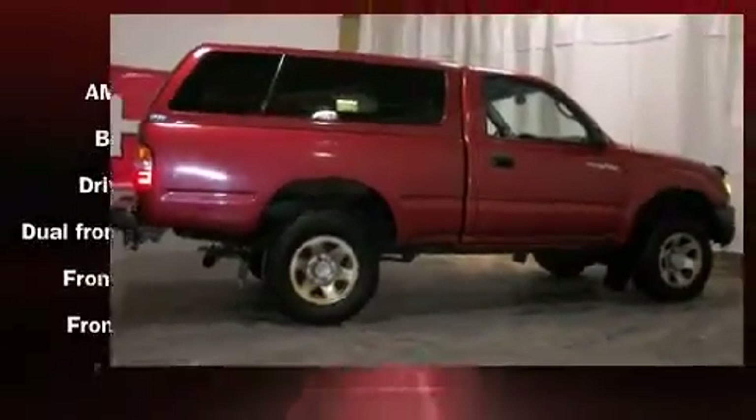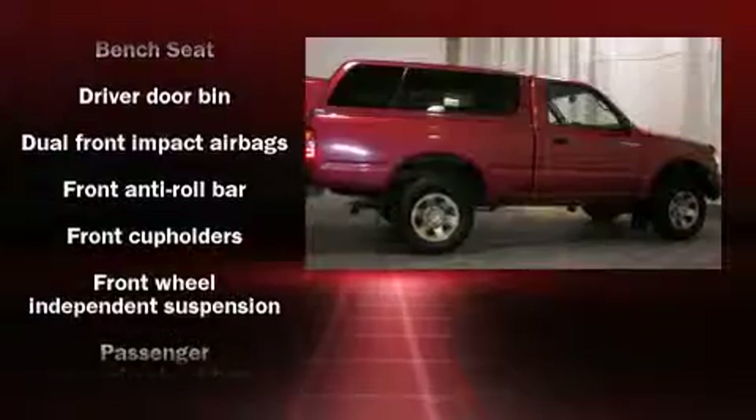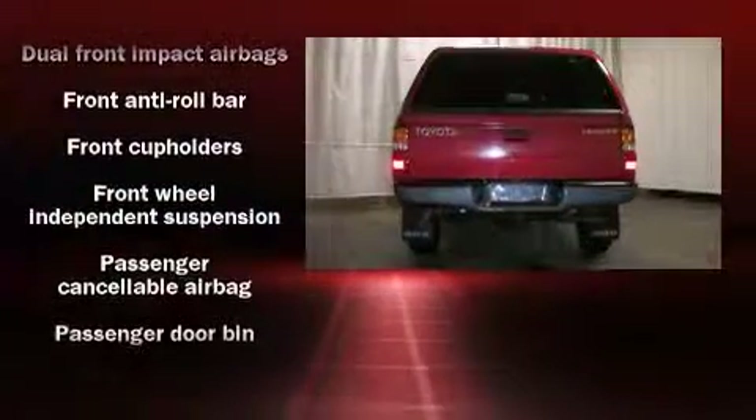Toyota infused the interior with top-shelf amenities such as a rear-step bumper, skid plates, and much more.